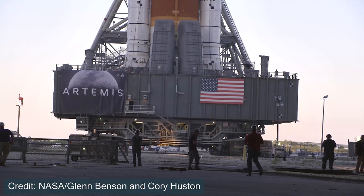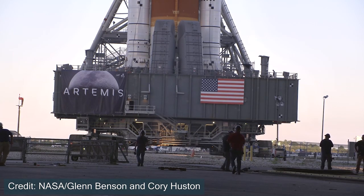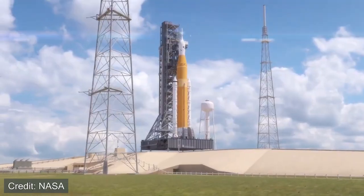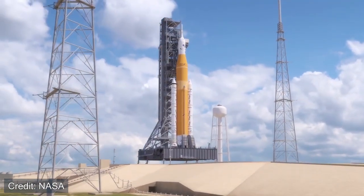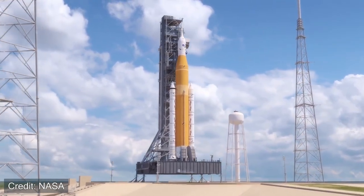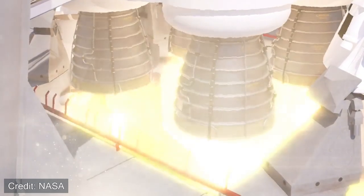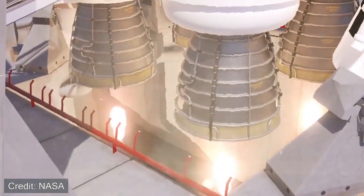Many people are excited and looking forward to the launch of SLS, because it will be the largest rocket to launch since the Apollo program in the 70s. This is truly a massive vehicle, even if it doesn't have people on board, and it will be exciting to witness. It's worth noting it's currently the largest rocket since Starship hasn't necessarily launched yet — but who knows which one will happen first.